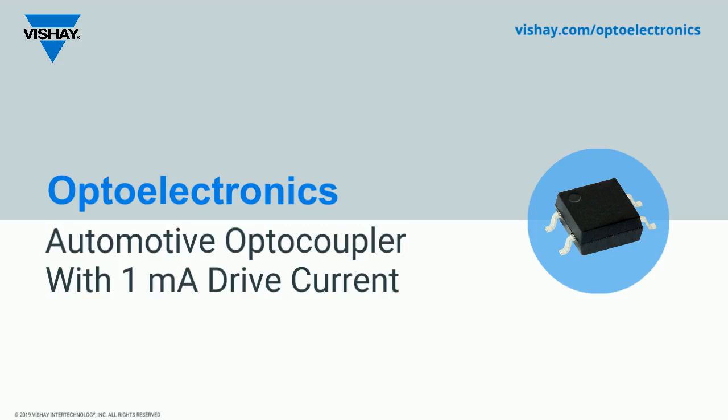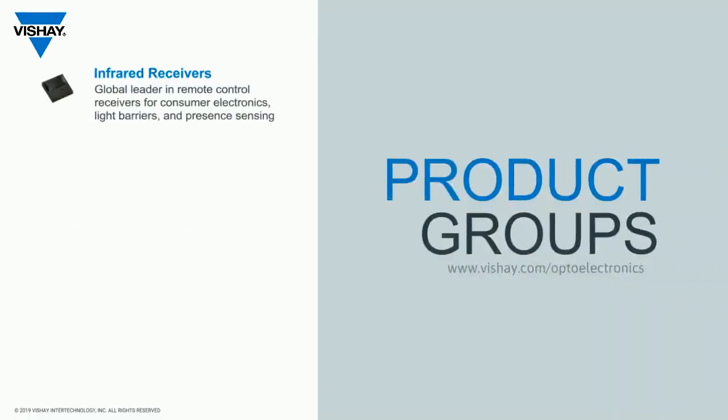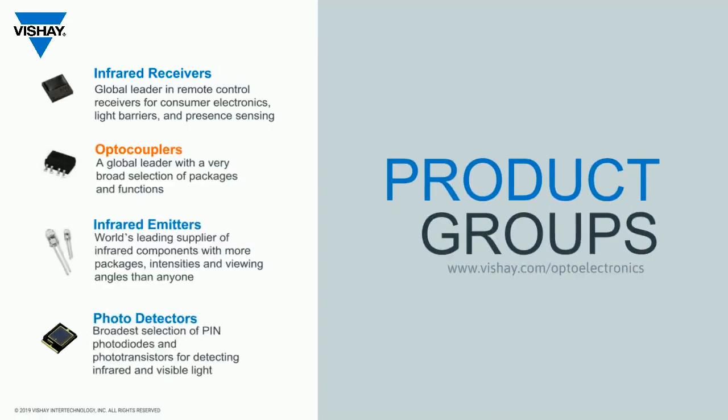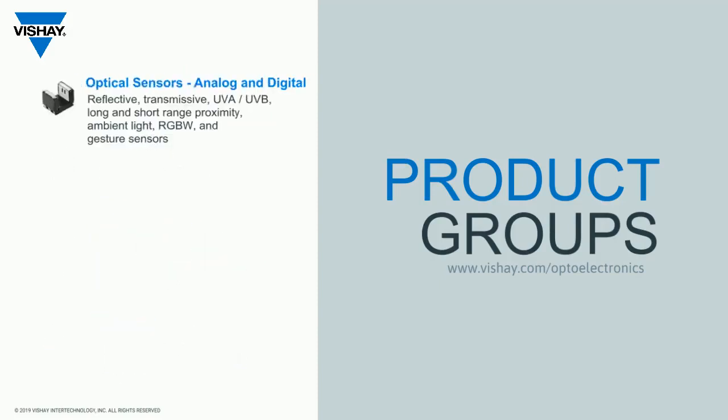I would like to introduce our latest addition to our family of AECQ automotive qualified optocoupled products. Vishay is one of the world's largest manufacturers of opto-electronics components, and this newly released automotive optocoupler adds to its existing optocoupler portfolio.